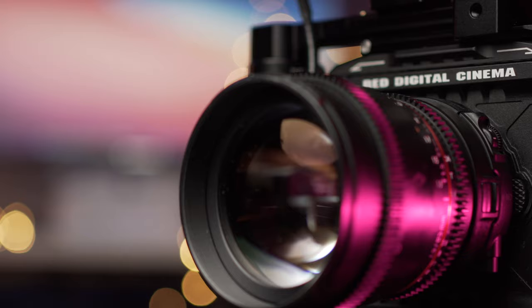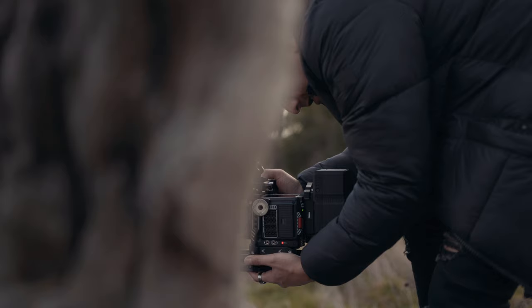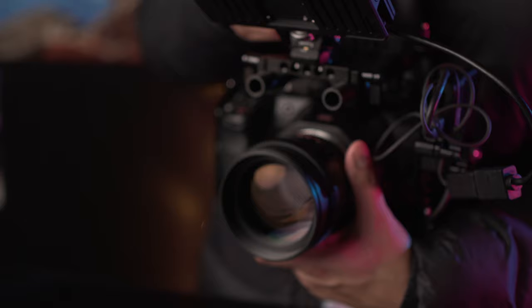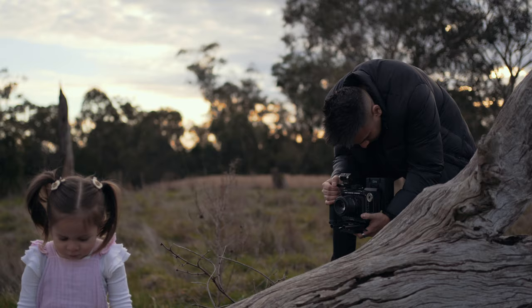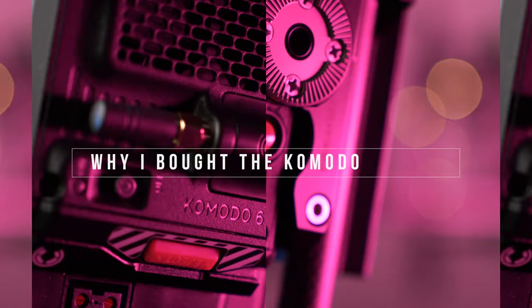There are pros and cons to each, but after much research and a bunch of testing — borrowing friends' cameras and playing with the footage — I found that the RED was going to work best for my type of workflow and needs. If you're trying to decide what's best for you, I'd highly suggest hiring or borrowing some gear and not just listening to reviews, because what works for me might not work for you.